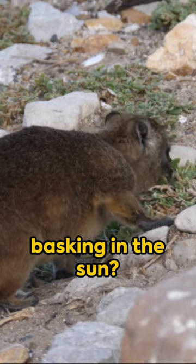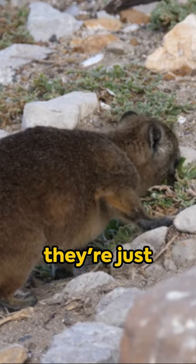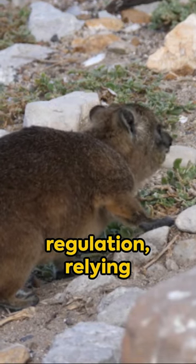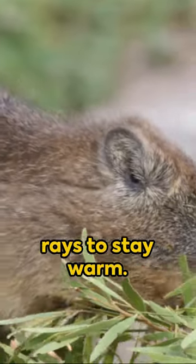Ever noticed a hyrax basking in the sun? They're not lazy — they're just solar-powered. These little fellas have a peculiar body temperature regulation, relying heavily on the sun's rays to stay warm.